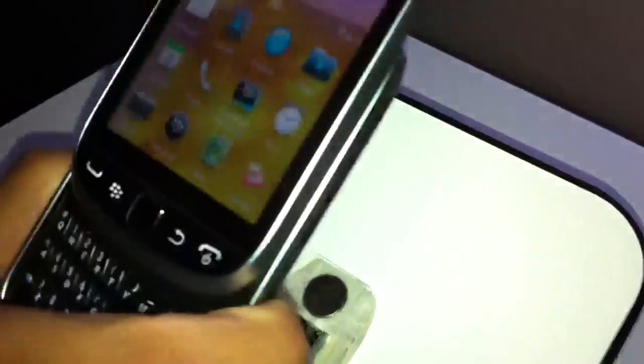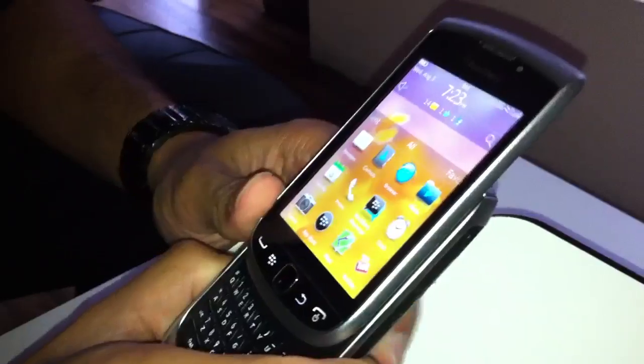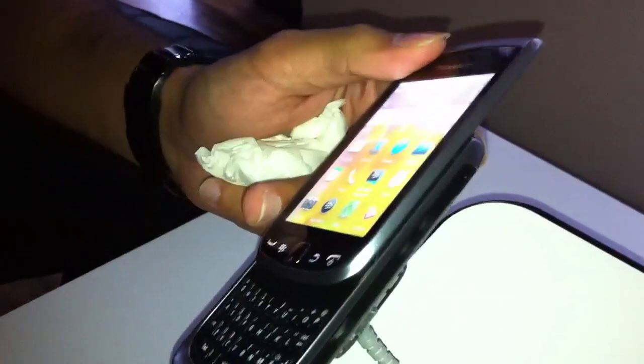BlackBerry Torch 9810. I'll showcase some of the new BBM 6 applications we have today. This is the BBM 6 launch.